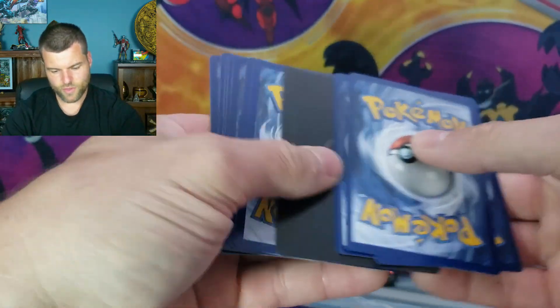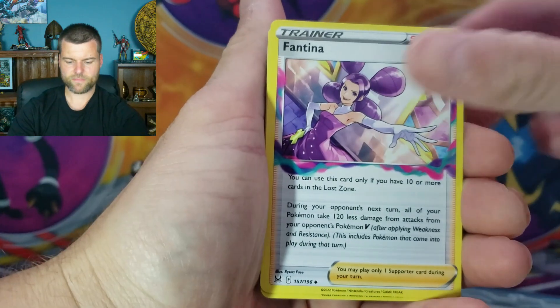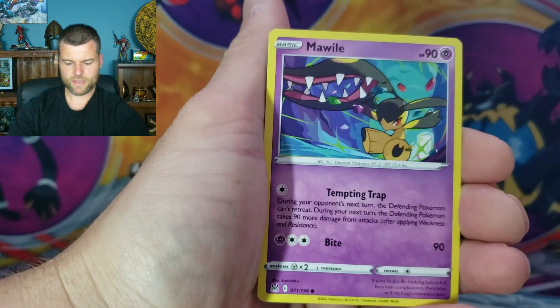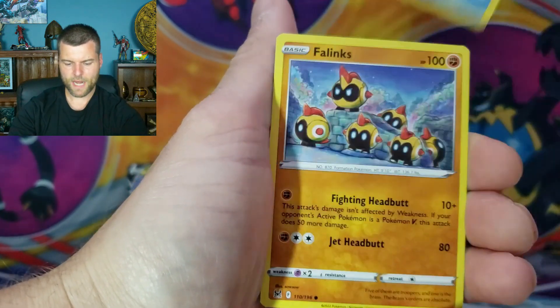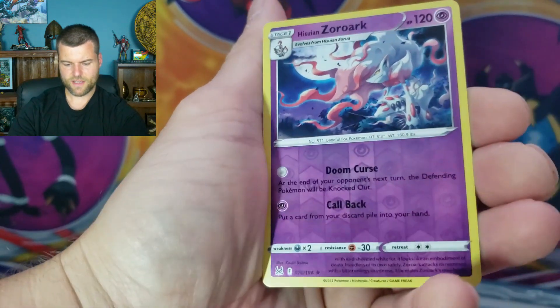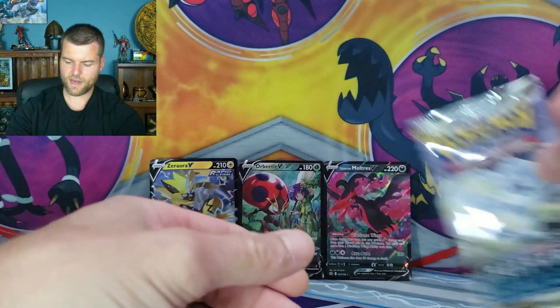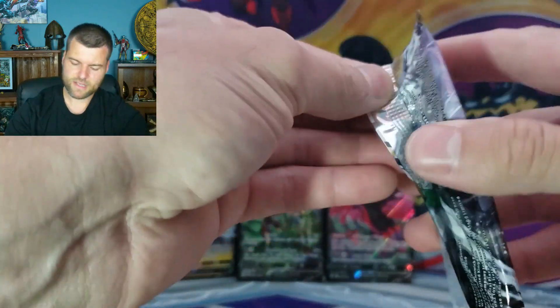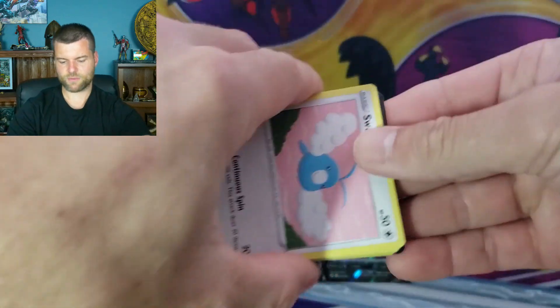One, two, three, four. Let's see if we get a hit in our first pack. Here we go — V-Star, Fat Tina, Machoke, Mayweil, Gumi, Gligar, Poliwag, Phalanx — Zorok Reverse. Stonejourner non-hollow. Silver Tempest — the Lugia V alternate art. That is what we want right there.